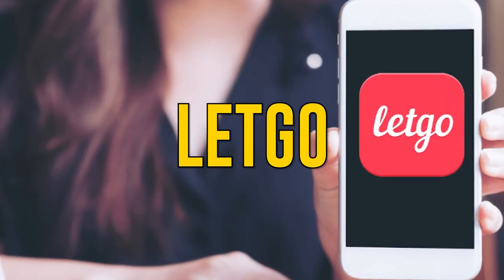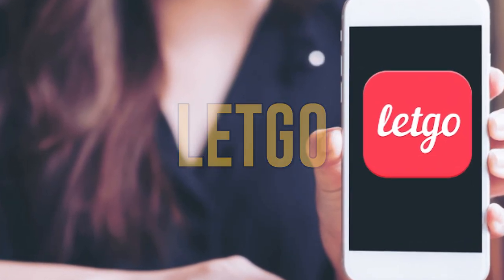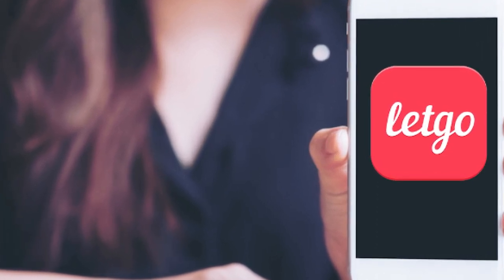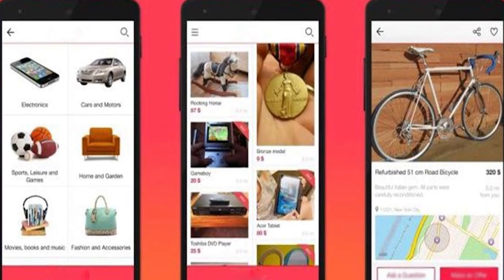Letgo. This app is part Craigslist, part thrift shop. It's for local sales only, and you can't accept payment through the app, so you'll need to arrange the actual sale with your buyer.